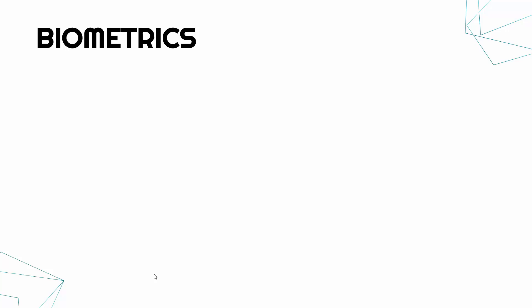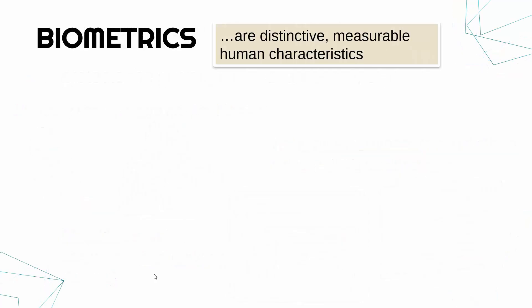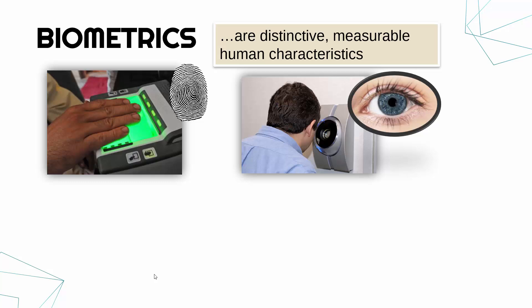Biometrics require a little bit more explanation. Biometrics are distinctive, measurable human characteristics — things all of us have that are distinctive and measurable. Things like height, hair colour, or shoe size are not distinctive enough. Biometrics are things like fingerprints or palm prints, and things like our irises — the iris is the coloured part of your eye. That is unique, as is your fingerprint, and so we're able to use those to determine somebody is who they say they are.